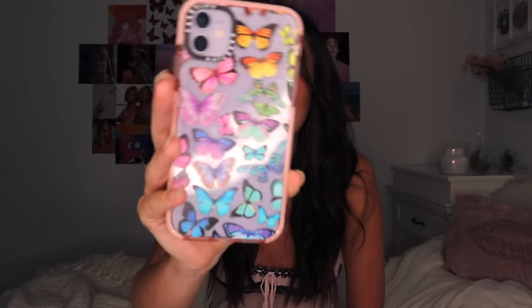Here it is — it's gorgeous. You guys know I love butterflies, and it also has a pink rim around it. They're super durable and protective, which is crazy because my phone goes through so much. I drop my phone all the time and it never has one scratch or crack. This one is called the Butterfly Rainbow case and I picked the rim color to be pink.